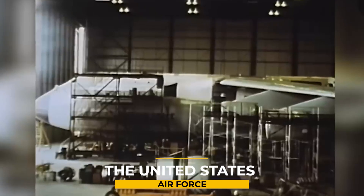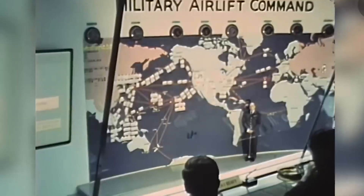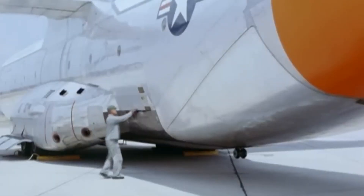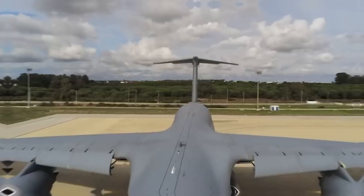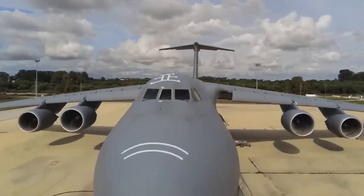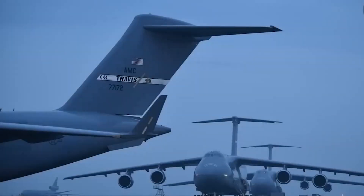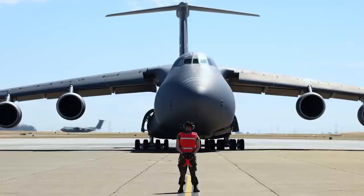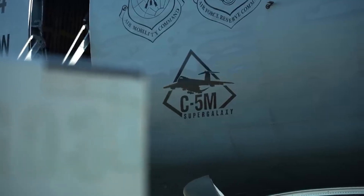In 1963, the United States Air Force set out on a mission — a mission to find a powerful successor to the aging turbo-prop-driven C-133 Cargo Master. The clock was ticking as the C-133 was nearing the end of its operational life. Have you ever wondered how an aircraft weighing more than 800,000 pounds can stay airborne indefinitely? What secrets lie behind its impressive cargo hold and technological features? Join us as we unravel the secrets, explore the engineering marvels, and showcase the sheer power of these giants in the captivating world of heavy airlift.